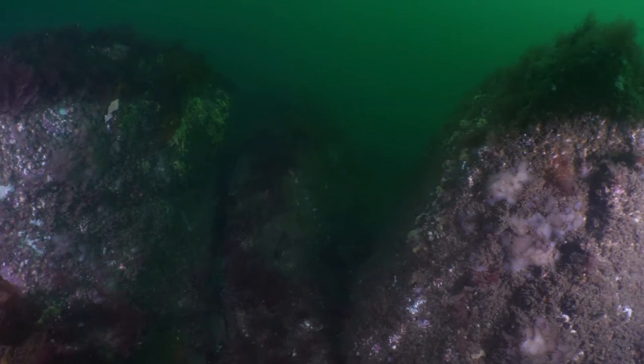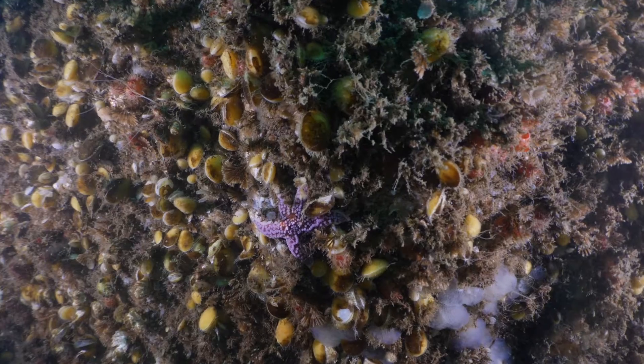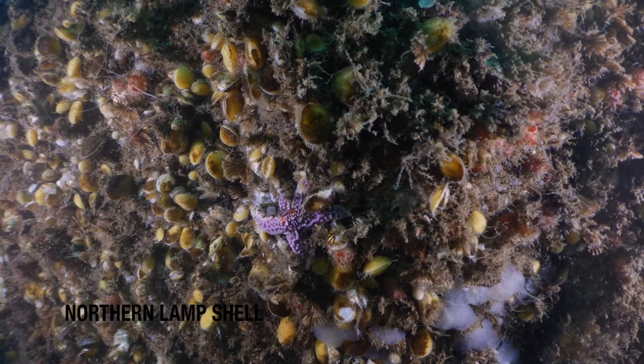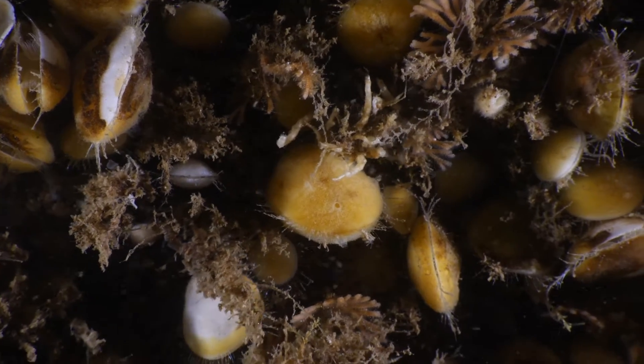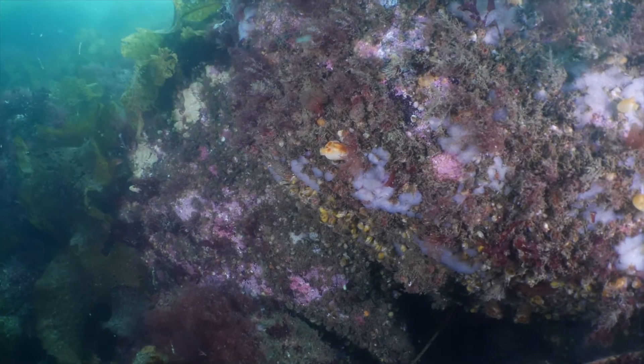The steep ledges here are habitat for another classic Maine critter, the lamp shell. A species of brachiopod, these delicate shells may look like a clam or a mussel, but they're actually completely unrelated.